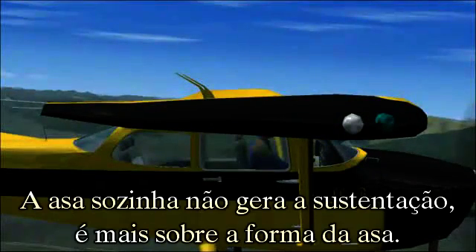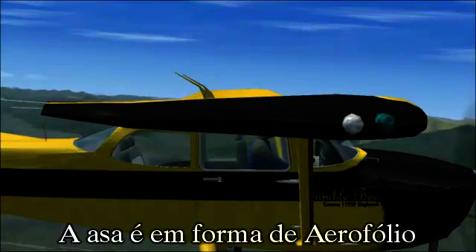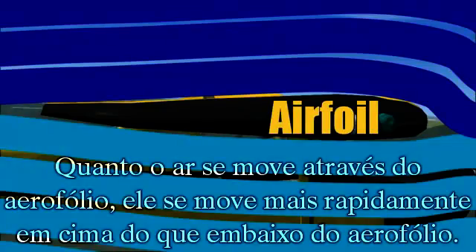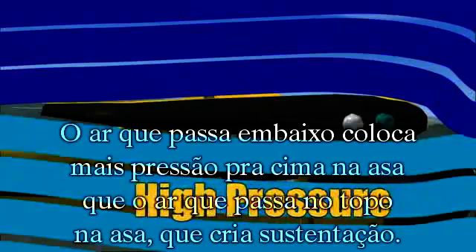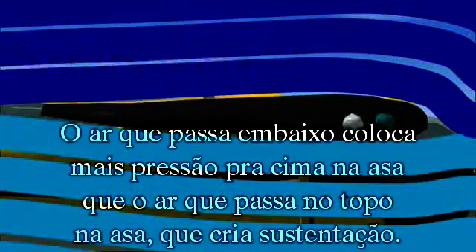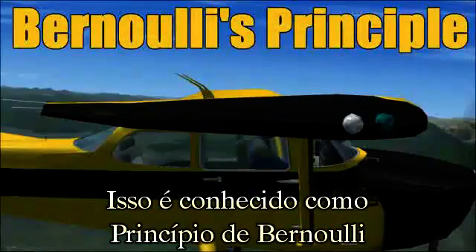The wing itself doesn't generate lift — it's more about the shape of the wing. The wing is shaped like an airfoil. In normal forward flight, wind passing over the wing, called relative wind, is what helps the airfoil generate lift. When air is moving across the airfoil, it is forced to move faster across the top than it is along the bottom. The slower moving air across the bottom puts more pressure upwards on the wing than the faster moving air across the top. This in turn creates lift. This is known as Bernoulli's principle.